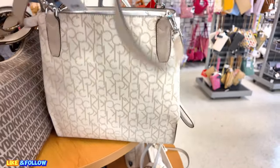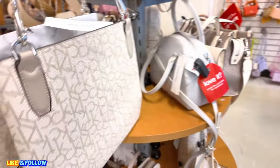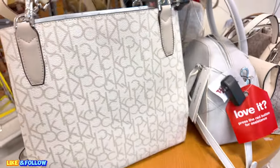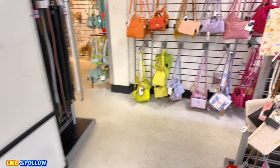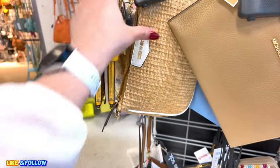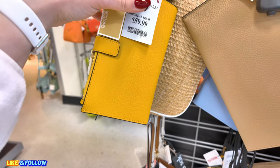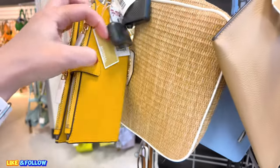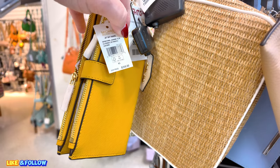My mom would absolutely love this one. She likes bags like this. I love the sides. Maybe when she comes soon. They have some little ones here, some little wristlets. $60.00 — Michael Kors, cute. Original MSRP $258.00 in a jasmine yellow wristlet.